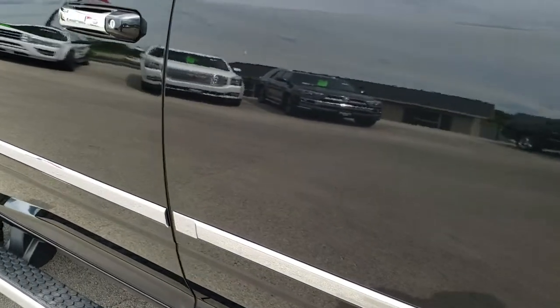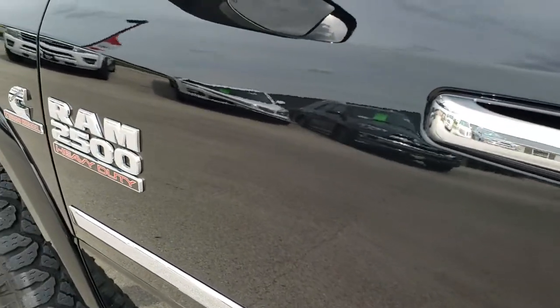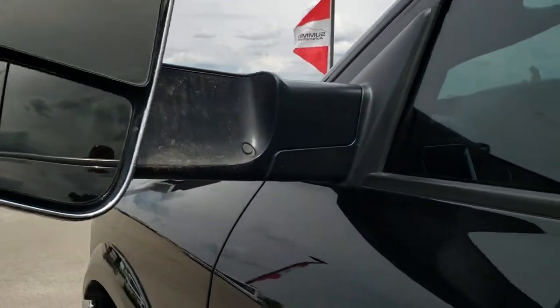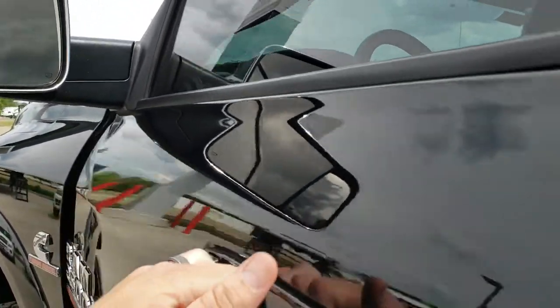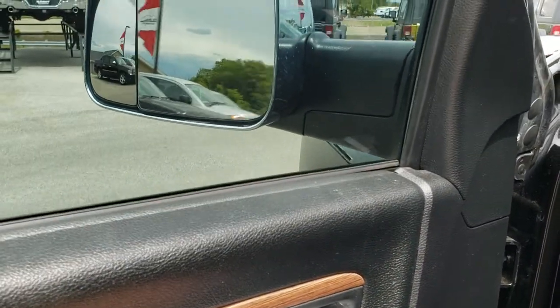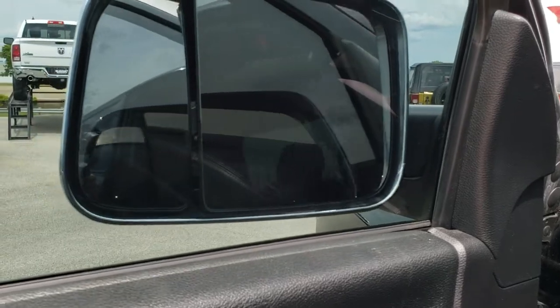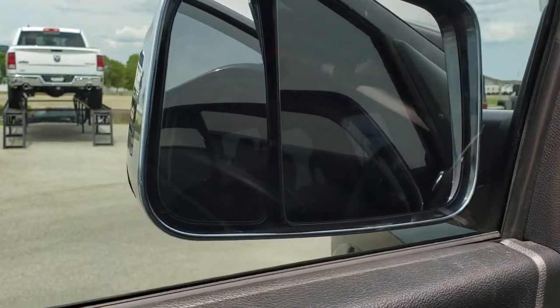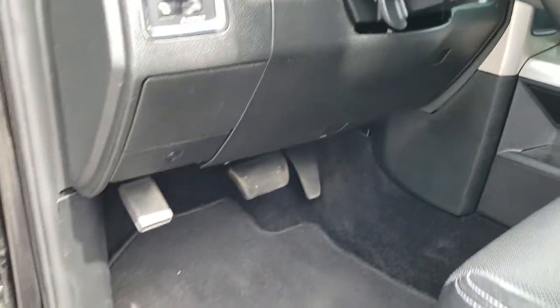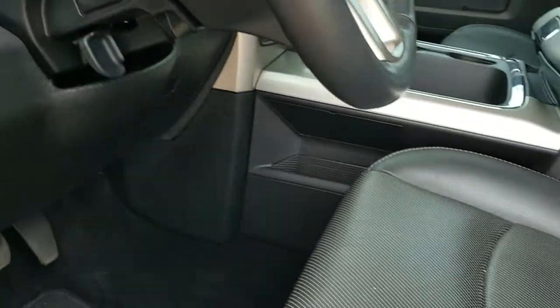Driver's side doors — no dents, no dings. It has the enter-and-go system and fold-out tow mirrors that also fold in. They are power fold-in mirrors — you press this button and they power fold in, then power fold out. It has power windows, power locks, power mirrors, auto headlamps, and power pedals.